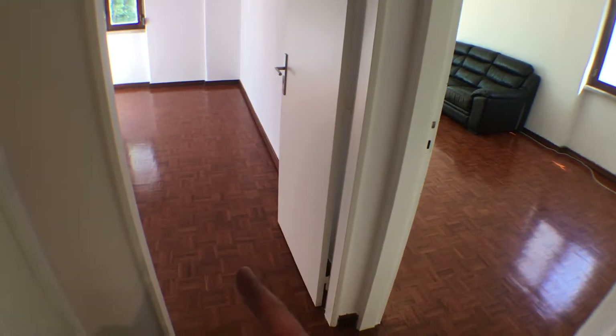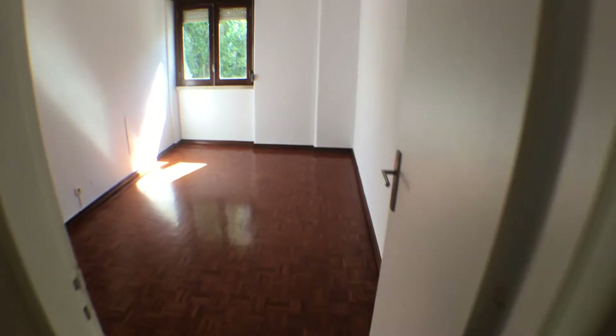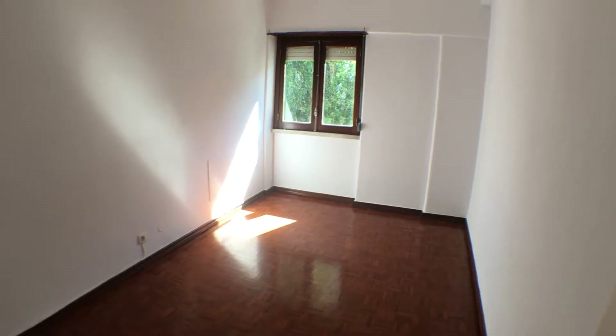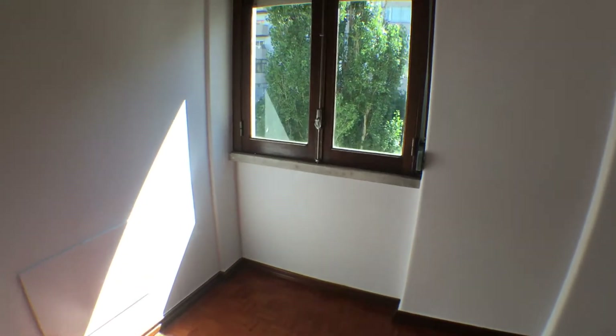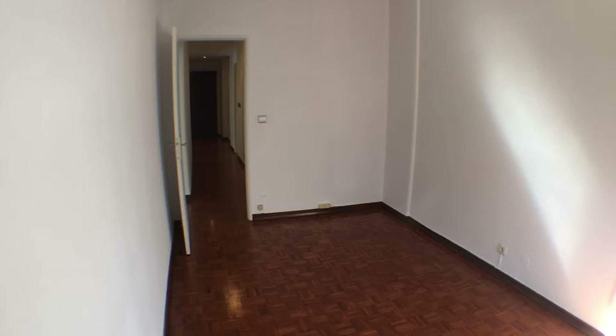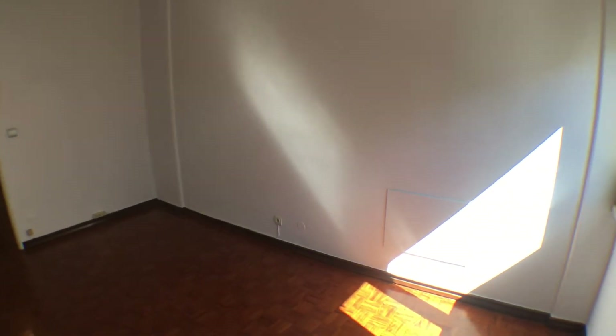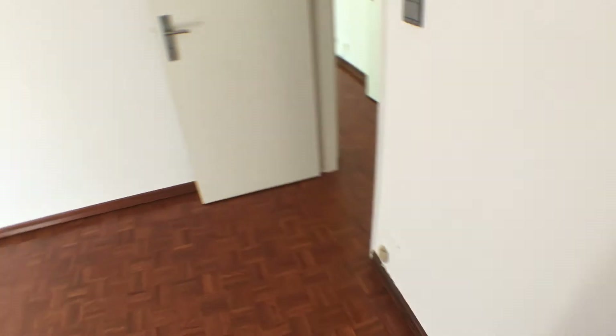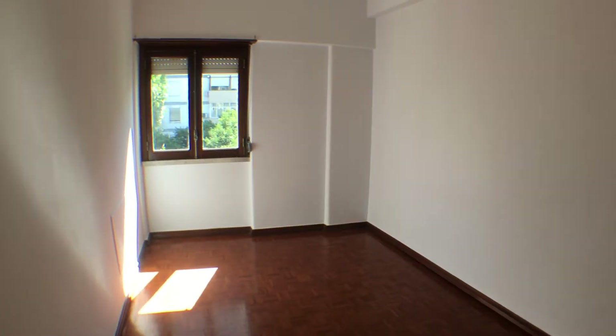At the end of the corridor we have two doors: one leading to the second bedroom and one to the living room. The second bedroom has a big window with a lot of light coming in. Regarding electricity, it has one plug on one wall and three plugs on the other.